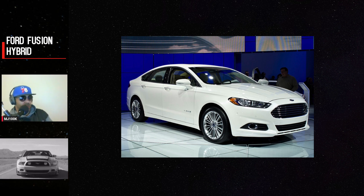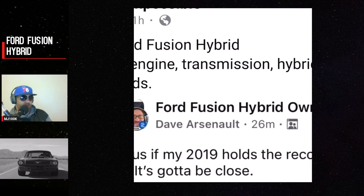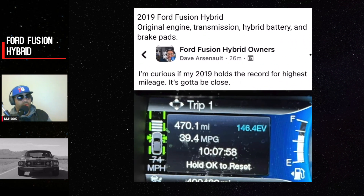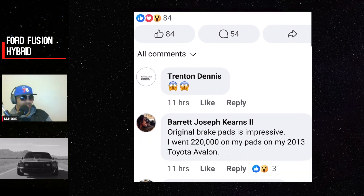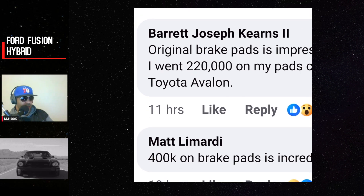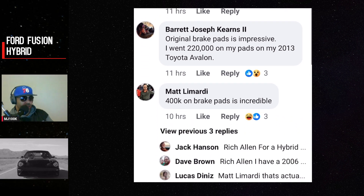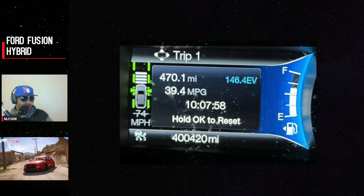This one is a 2019 Ford Fusion Hybrid. It has the original engine, transmission, and most importantly hybrid battery, and also has the original brake pads. The highest mileage recorded to date is 400,420 miles.